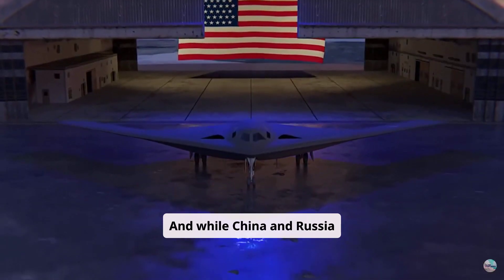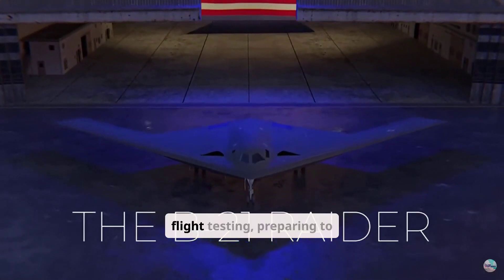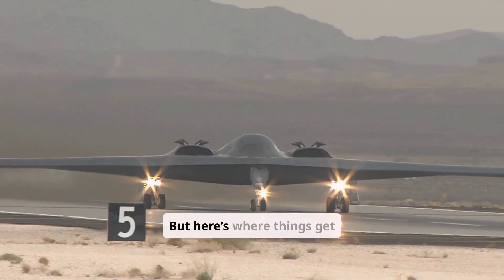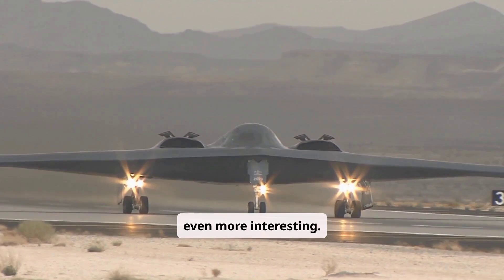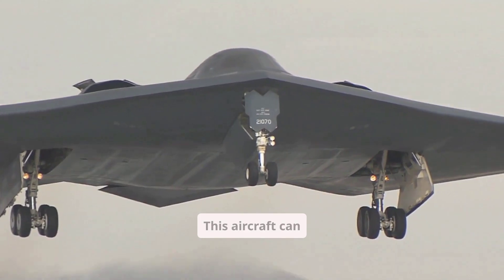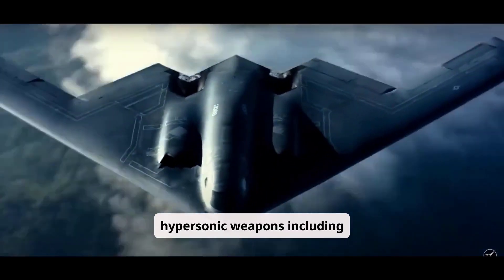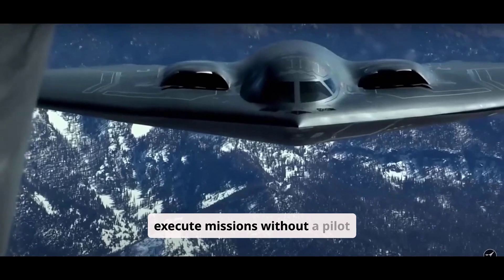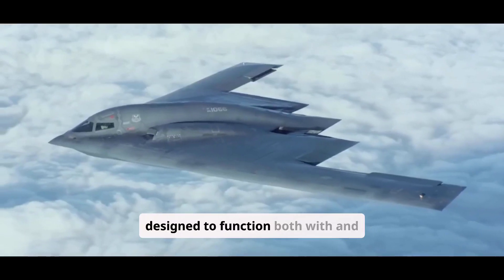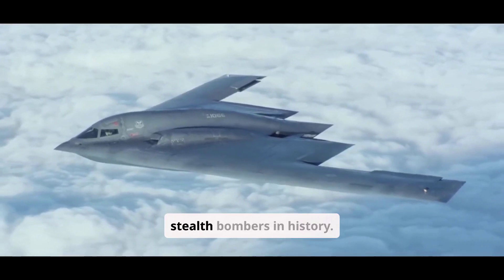While China and Russia struggle to develop their first operational stealth bombers, the B-21 is already in flight testing, preparing to dominate the skies. The B-21 Raider isn't just a bomber, it's a force multiplier. This aircraft can control drone swarms, carry hypersonic weapons including nuclear bombs, and even execute missions without a pilot on board. The B-21 is designed to function both with and without a human crew, making it one of the first autonomous stealth bombers in history.